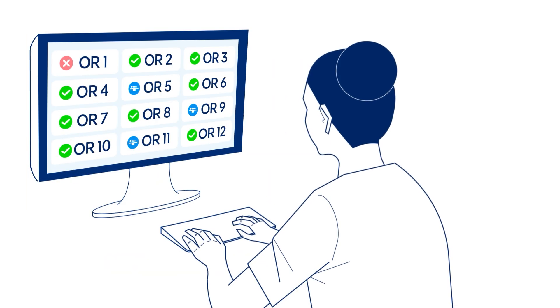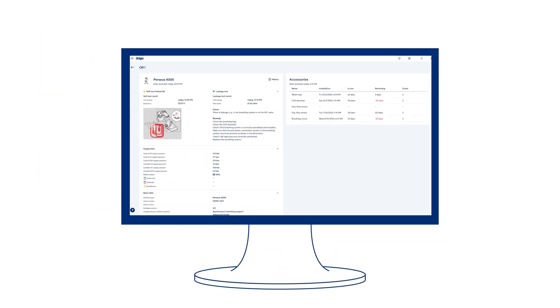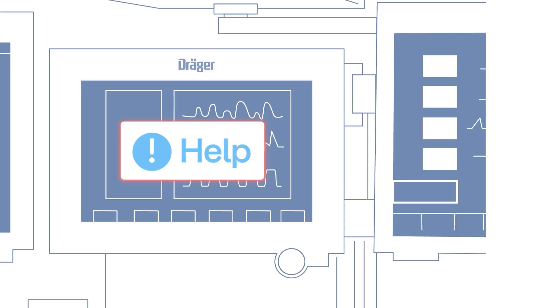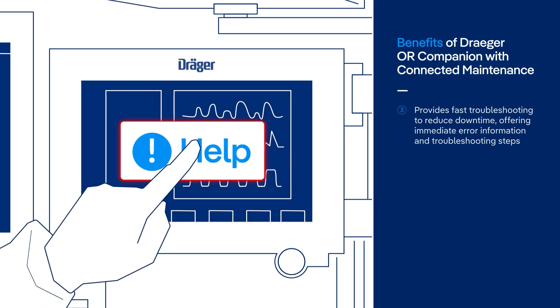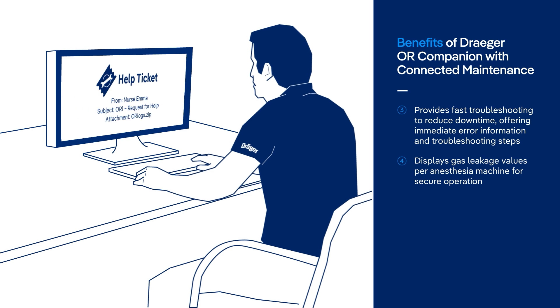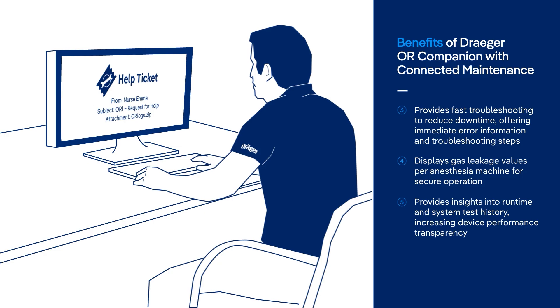Back on the Draeger OR Companion screen, Emma detects another leakage issue in OR1. Draeger OR Companion provides Emma with step-by-step corrective actions to resolve the leakage issue. Emma enters OR1 and follows the recommended steps; however, this seems to be a machine-related technical issue. With Draeger's connected maintenance, she can easily send a help request from the anesthesia machine. Once the Draeger technician receives the request with an email containing all the error logs and machine details, he is able to quickly identify the error and remedy.